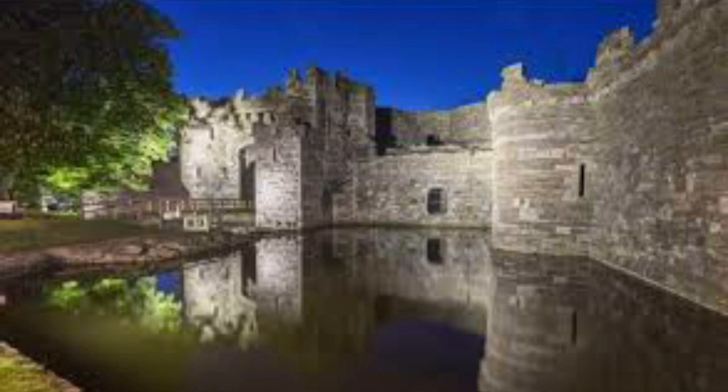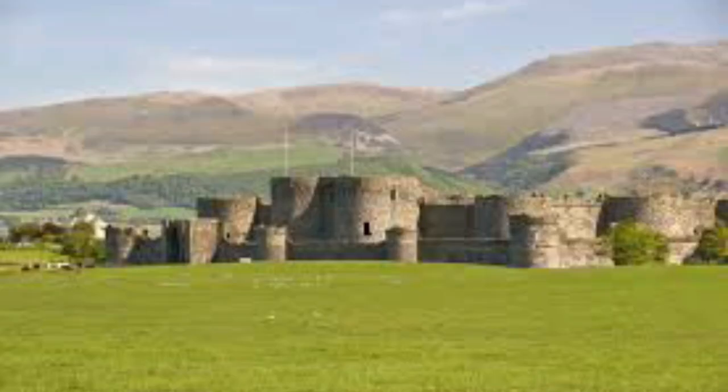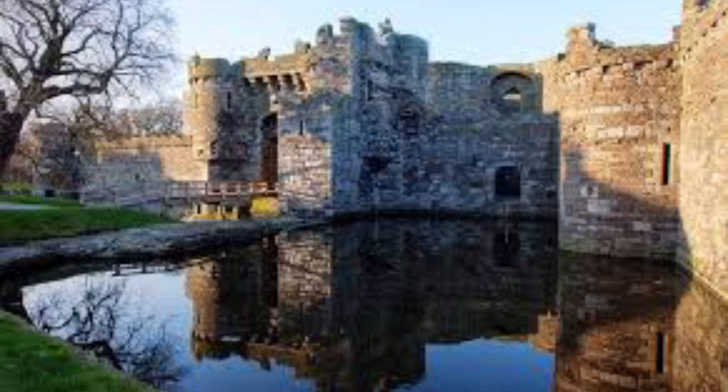Beaumaris Castle, located in the town of the same name on the Isle of Anglesey in Wales, was built as part of Edward I's campaign to conquer the north of Wales after 1282. Plans were probably first made to construct the castle in 1284, but this was delayed due to lack of funds, and work only began in 1295 following the Madog ap Llywelyn uprising.